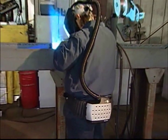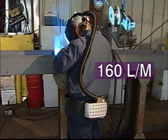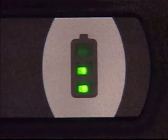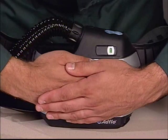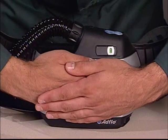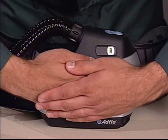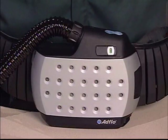De luchtstroom is vooraf ingesteld op een minimum van 160 liter per minuut en deze blijft constant op deze vooraf ingestelde waarde, ongeacht de mate waarin de batterij is opgeladen of de hoeveelheid stof in de filter. De constante omvang van de luchtstroom verhoogt het comfort van de lasser en verlengt tegelijkertijd de nuttige levensduur van de stoffilter.